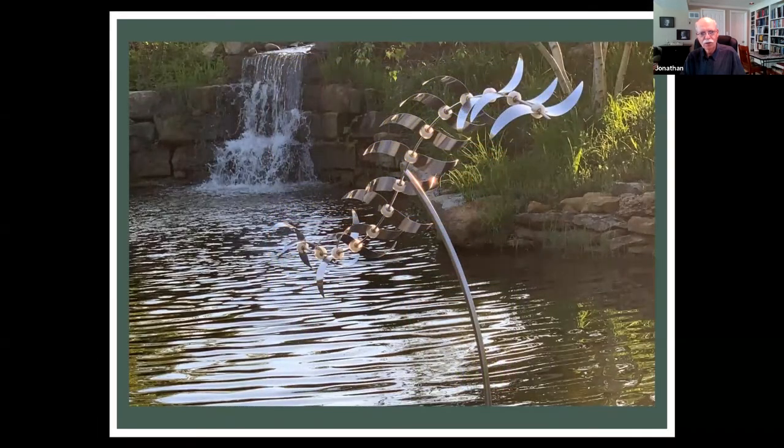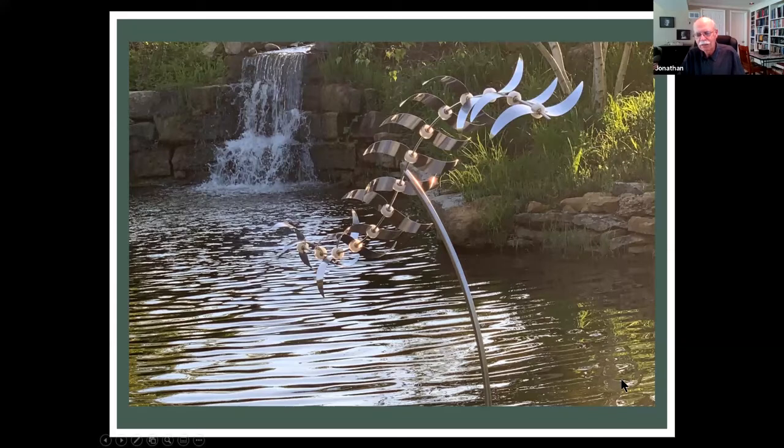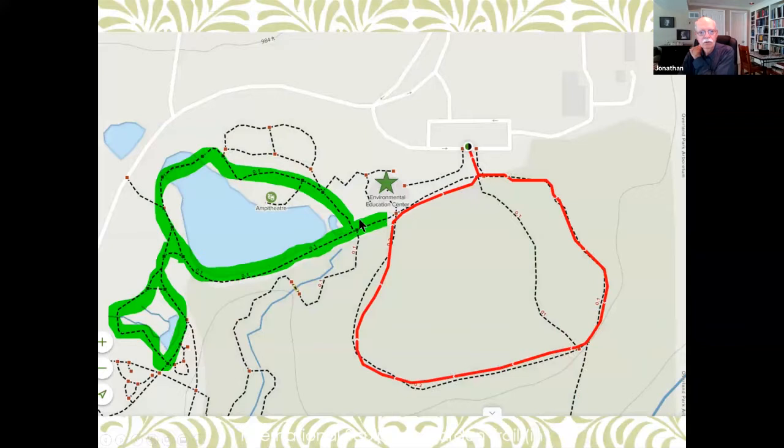This one of my favorites is right there by the waterfall. Some of the sculptures were there for about 18 months — some are gone now. Some of these photos are from 2018, 2019, and 2020. I have a weakness for bronze children, I guess. The green area is around the lake where all the sculptures are, but the international sculpture walk is actually in the red section.